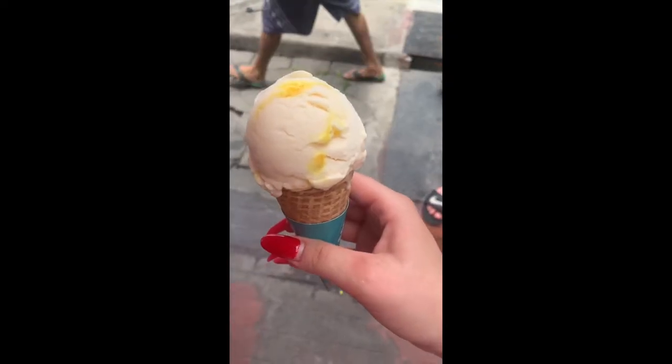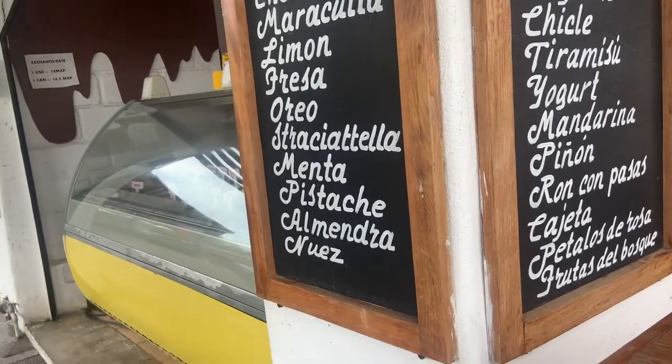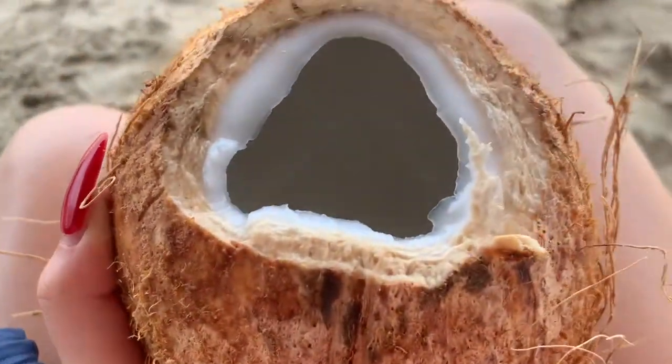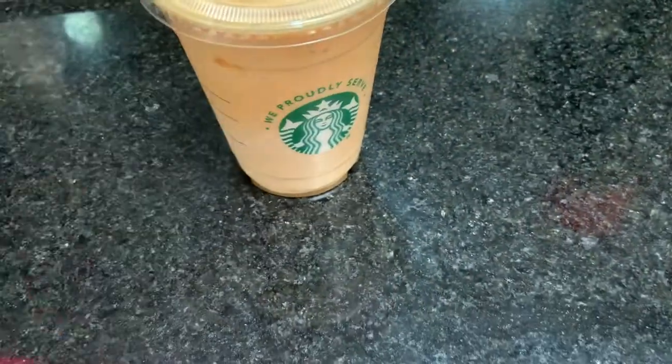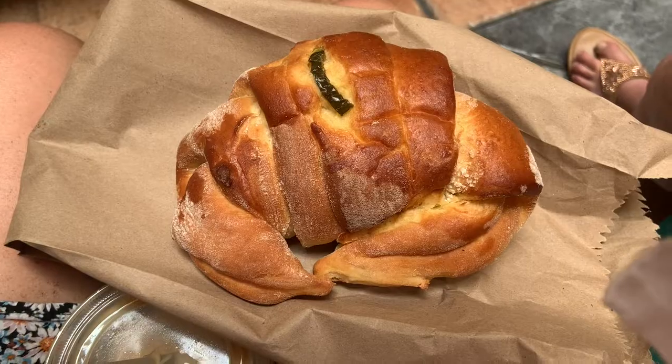Later on I had some maracuya ice cream, which just means passion fruit — these are all the flavors they had, and they had a lot. Got a coconut on the beach because the water is very refreshing and delicious, and we went parasailing.